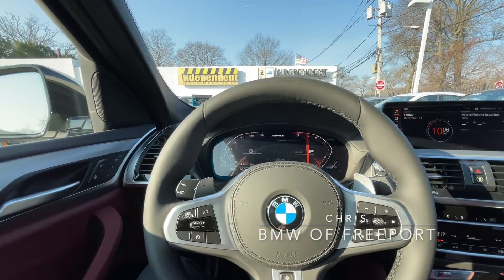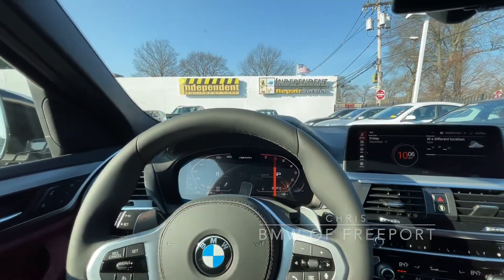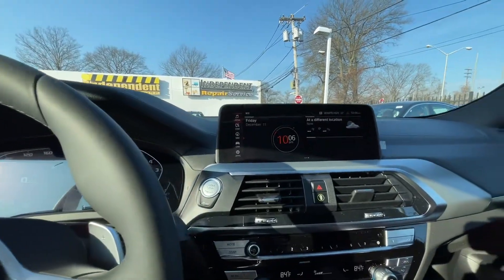Hey everyone, this is Chris over at BMW Freeport, and today I'm going to be going over the Intelligent Safety System in the 2021 BMW X4.